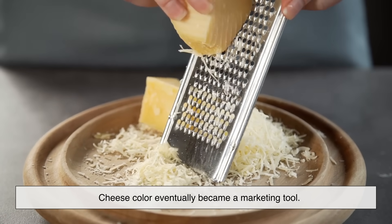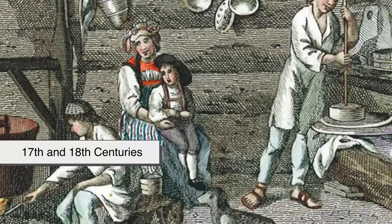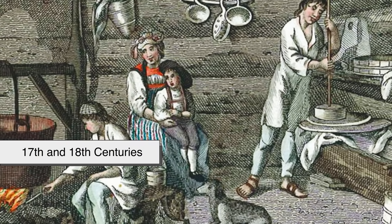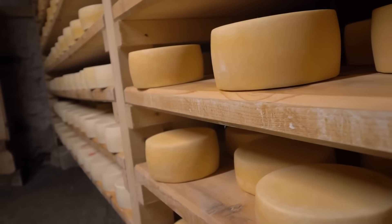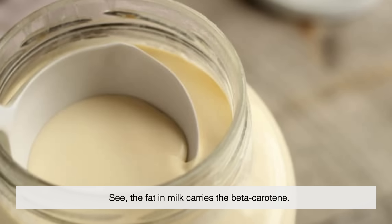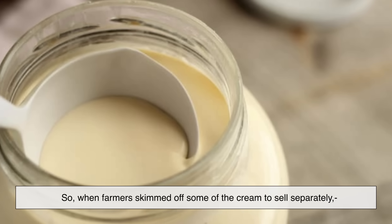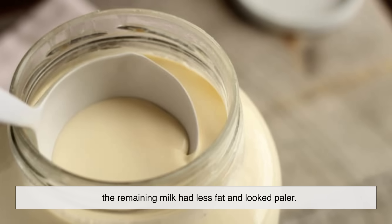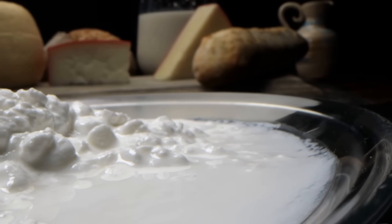Cheese color eventually became a marketing tool. In the 17th and 18th centuries, English cheesemakers noticed they could get more money for cheese that looked rich and yellow. People thought a deep golden color meant better quality and higher fat content. The fat in milk carries the beta-carotene, so when farmers skimmed off some of the cream to sell separately, the remaining milk had less fat and looked paler. Consumers began associating white cheese with being weak or cheap.